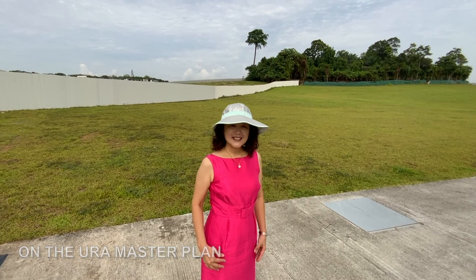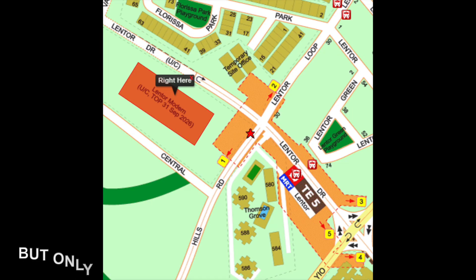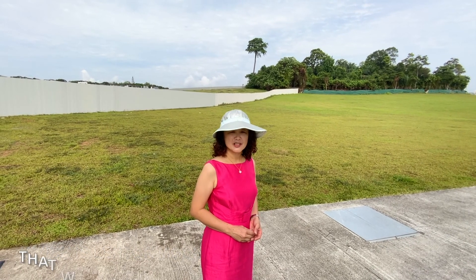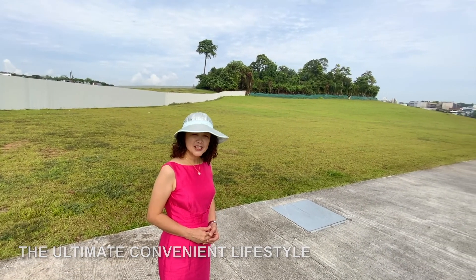On the URA Master Plan, we can see there will be 11 residential sites but only one integrated mixed-use development, which is Lantau Modern. That will bring its privileged owners the ultimate condominium lifestyle and robust, extensive first-mover advantage.